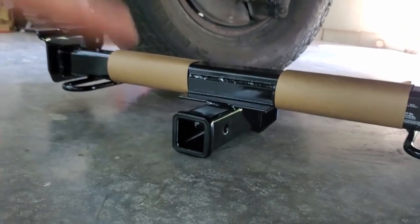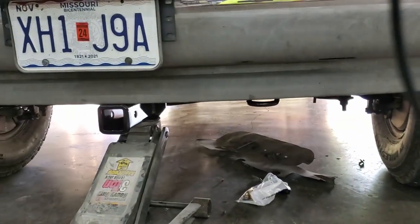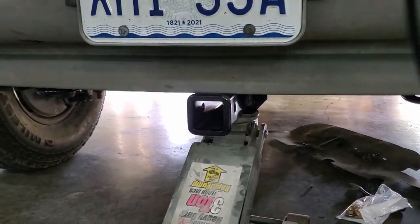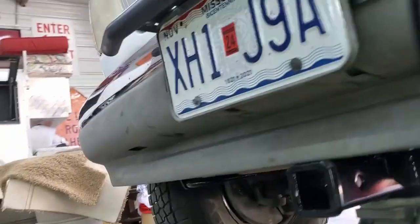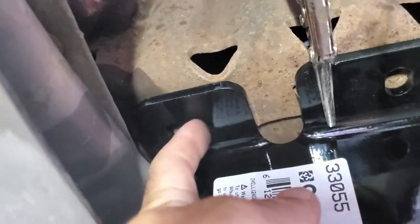Curt Manufacturing - you got your stuff together, I like it. So this is how it's going to sit - I've got it clamped up. I have to notch nothing; you can barely see the receiver. Here's what we got: we utilize the big hole back here and we have to re-drill up here - we use part of that small hole up in the front. But look at that - Curt, you got your stuff together, I like it.